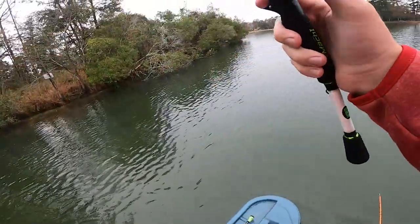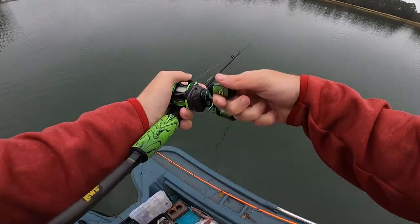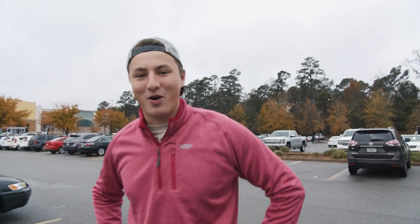Oh I got one, I got one! What the heck dude, it's the smallest fish ever. That's another one, that's another one — oh my god, oh yes!